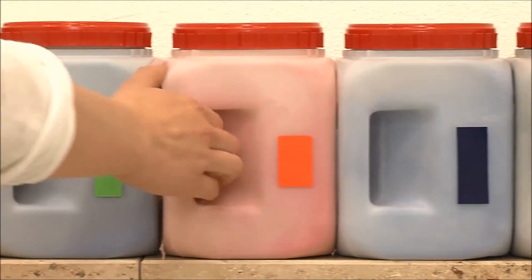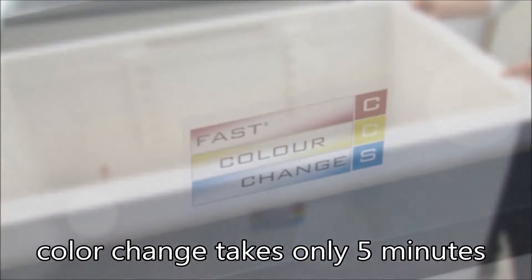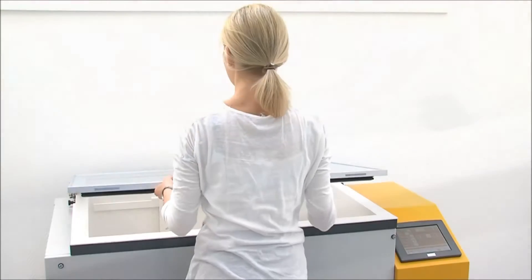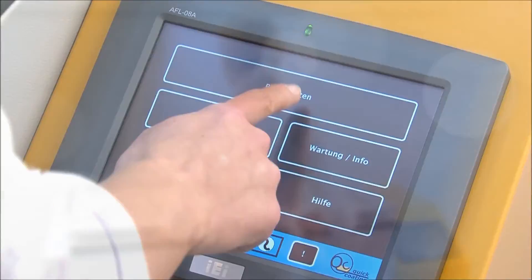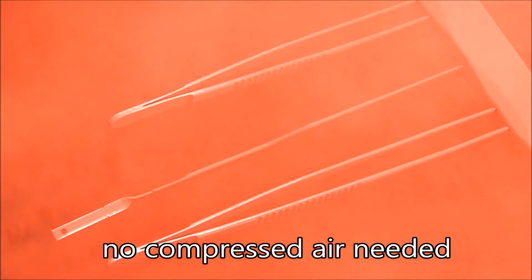The quick coating system enables any conventional powder to be used. With the new system, setting up colours takes just a few minutes. The system's dust-free process room prevents any loss of powder. A dense powder cloud, without compressed air, ensures an even coating.